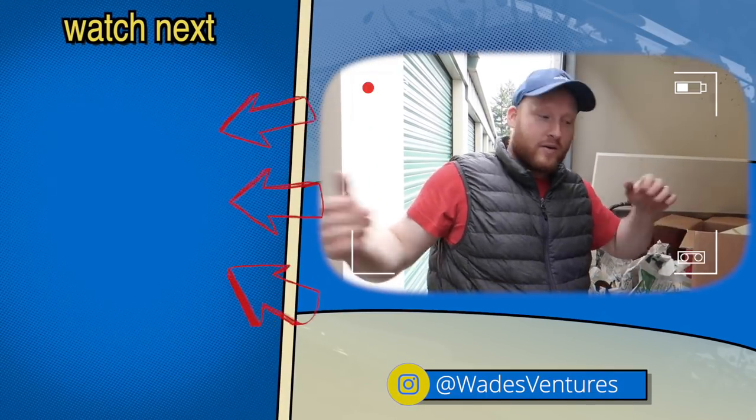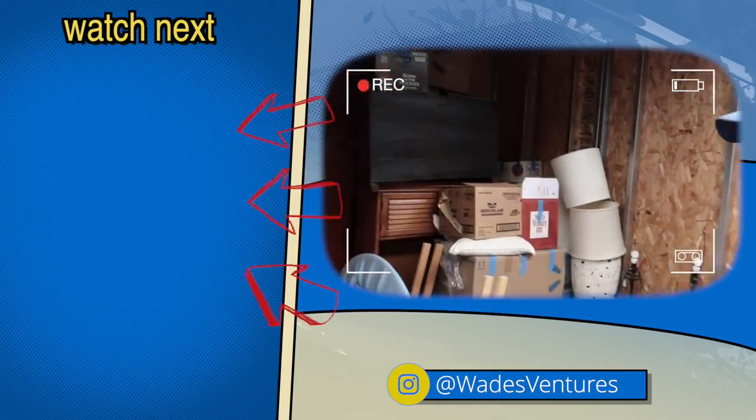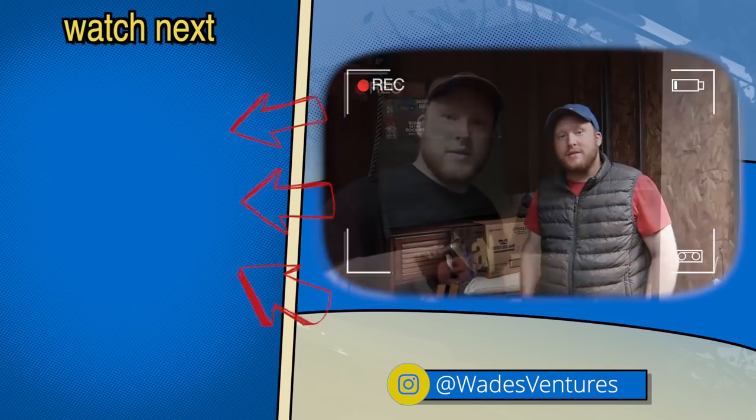Thanks for watching. Don't forget to hit the subscribe button. If you want to watch more from Wade's Ventures, click the videos on the left.